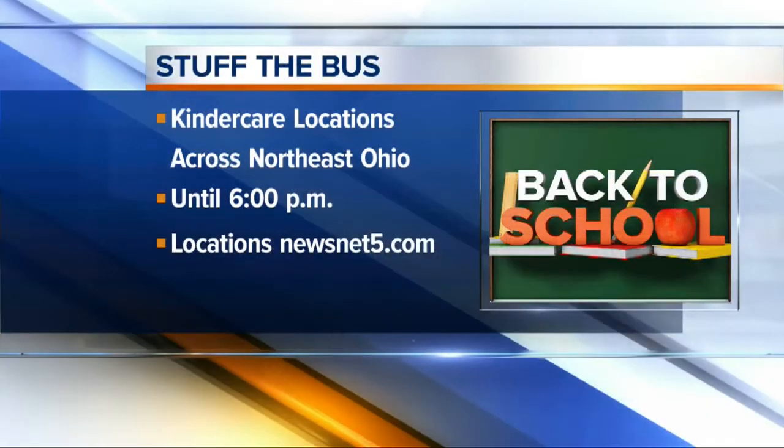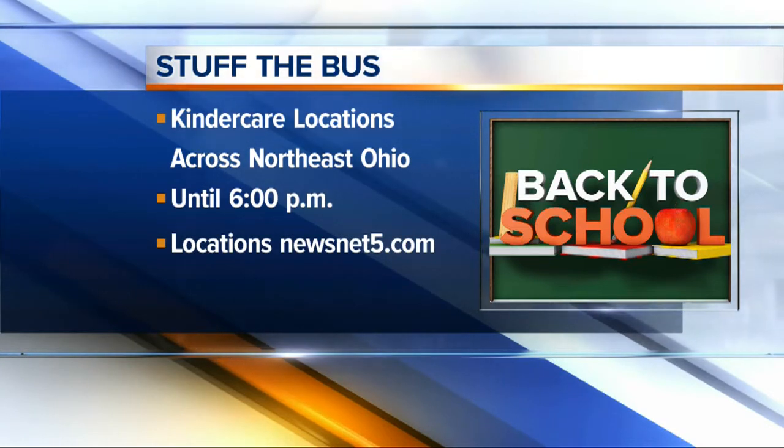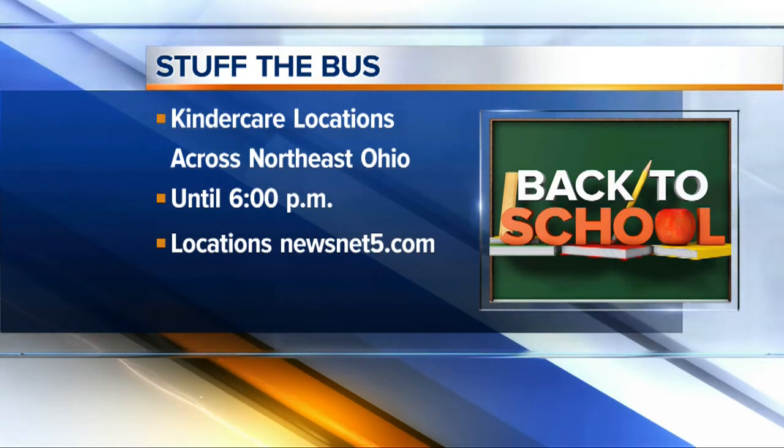Right now, you can help stuff the bus to send students back to school with the supplies they need. News Channel 5 is teaming with KinderCare for a supply drive at 22 locations across northeast Ohio. This runs until 6 this evening. For a list of locations and the supplies needed, head to newsnet5.com.